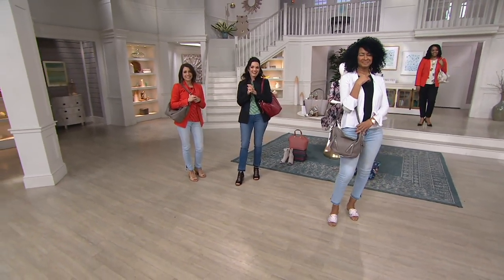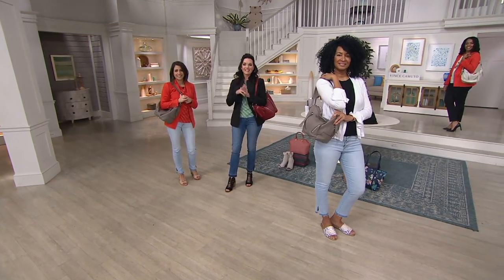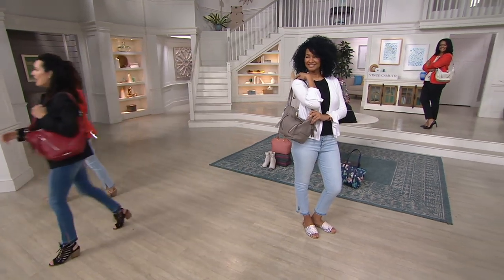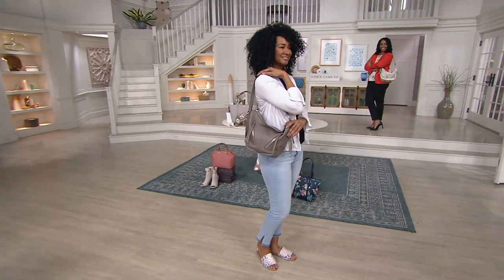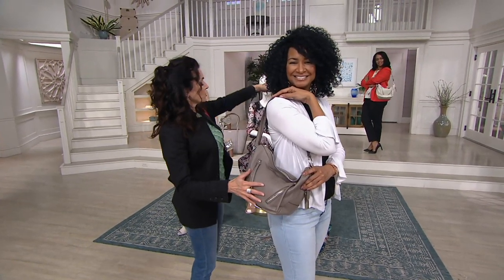Thanks, Rhonda, for calling us today. Have a great trip! How fun — that's the best place to wear that dress. I'll quickly review the colors: this is the shadow gray, and right back there is the birch.